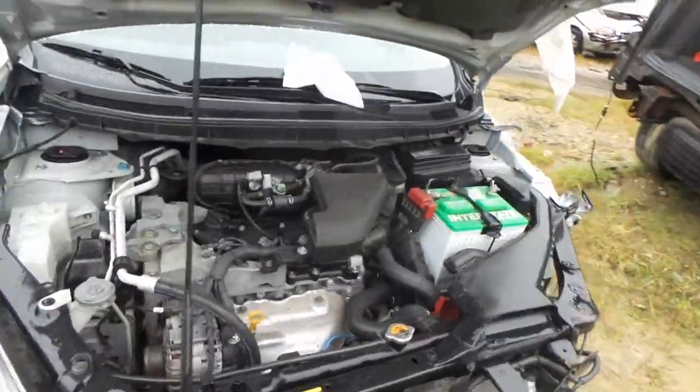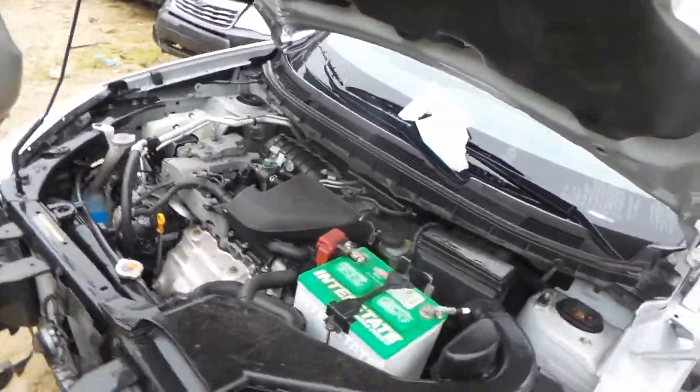This engine does run great, the oil is clean, it's an automatic and an all-wheel drive, it's 72,000 miles.